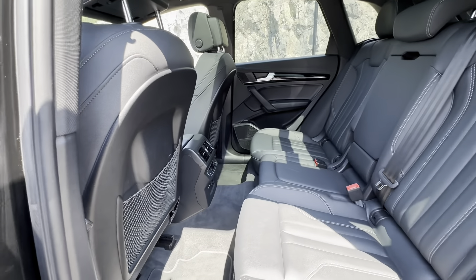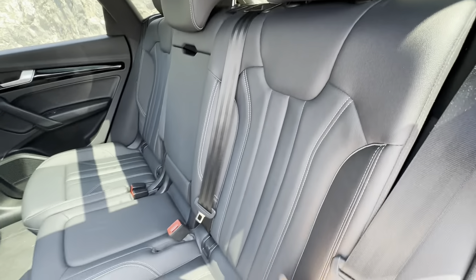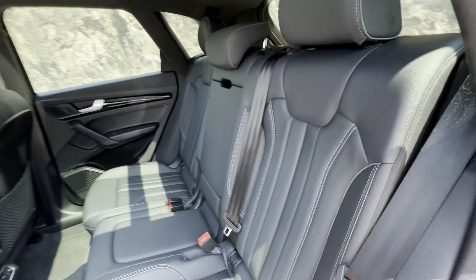In the back seat, you do have quite a bit of space throughout there. Beautiful, fine-stitched leather seats — very well done, tailored very nicely. Very soft, very supple.